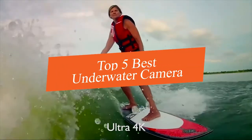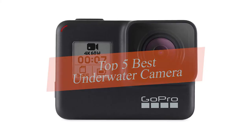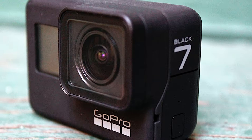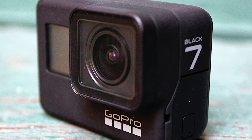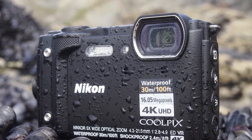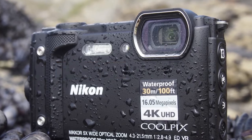In this video we're going to be checking out the top five best underwater cameras this year. I made this list based on products features, online popularity, consumer reviews, brand reputation, prices, and more. I've included options for every type of consumer. If you want more information and updated pricing on the products mentioned, be sure to check the links in the description down below.